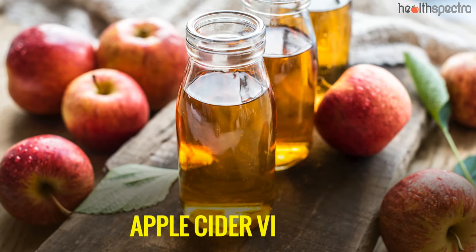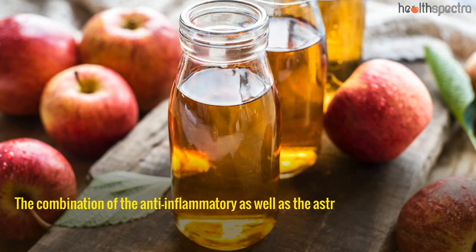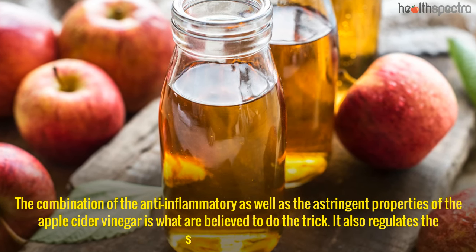Apple cider vinegar: The combination of the anti-inflammatory as well as the astringent properties of apple cider vinegar is what is believed to do the trick. It also regulates the secretion of sebum.